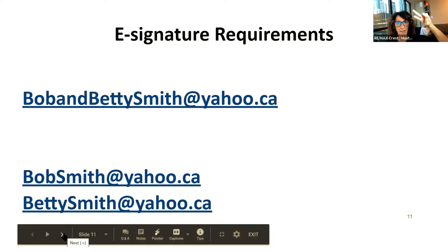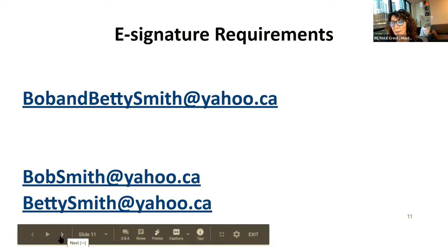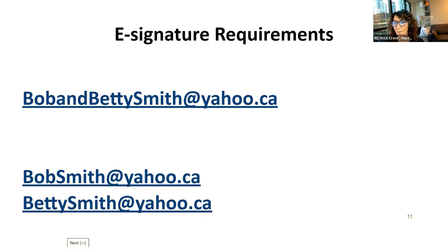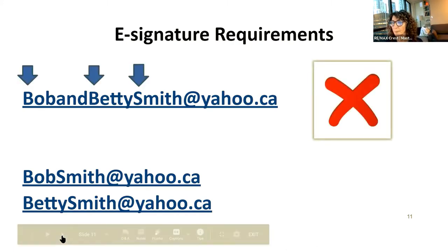Make sure your clients have two separate email addresses — it just makes legal sense. The software will allow you to use the same address for two signers, but it's never a problem until it is a problem. Please ensure your clients each have their own email address. That's really all there is to it.